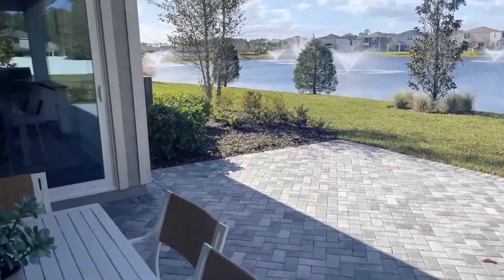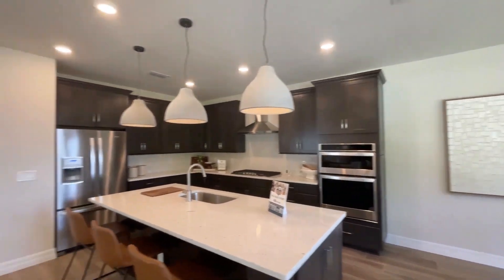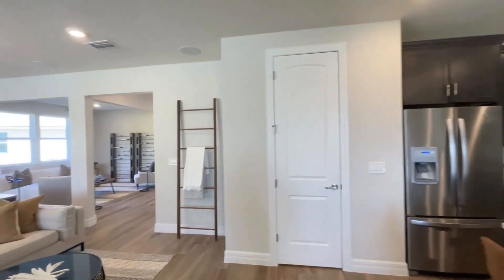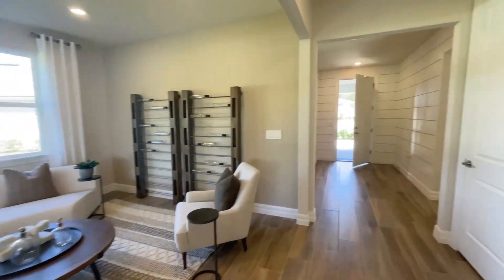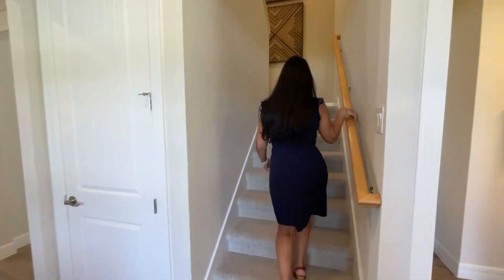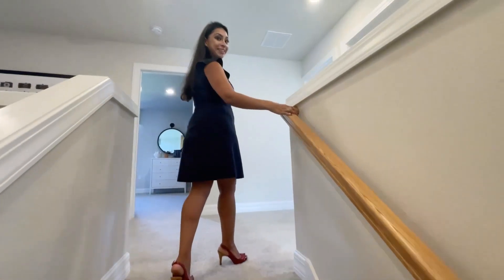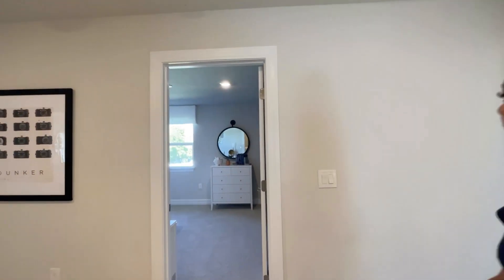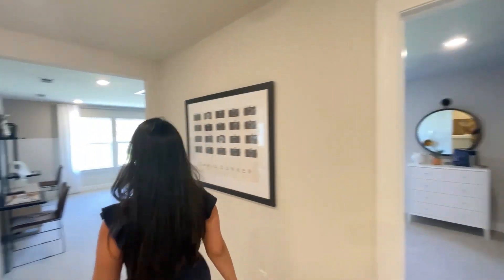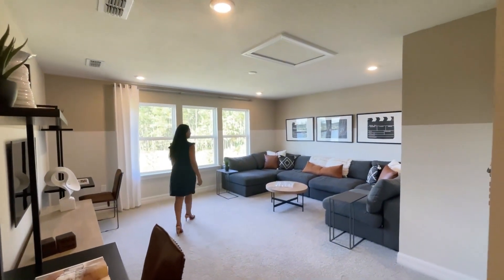All right, now let's go upstairs. You'll notice there's carpet up here. What do we find? A bunch of rooms. You'll have this really nice open loft that's basically serving as a second living room — a little man cave, a little sports action up here.